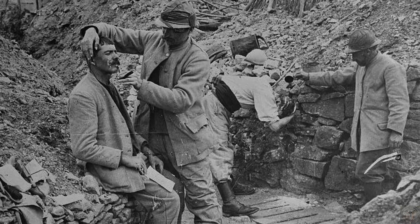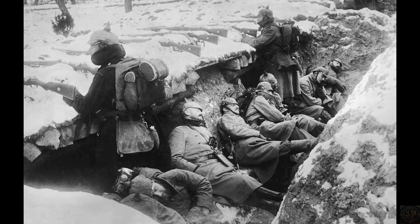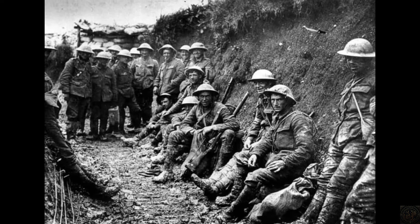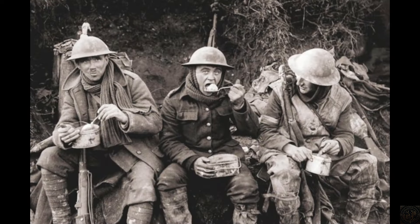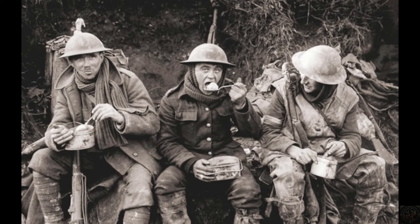In this video, we delve into the daily lives of the soldiers who called these trenches home. From the muddy floors to the constant threat of enemy fire, we will explore how these men endured the physical and psychological challenges of trench life, painting a vivid picture of resilience and survival in one of history's most devastating wars.